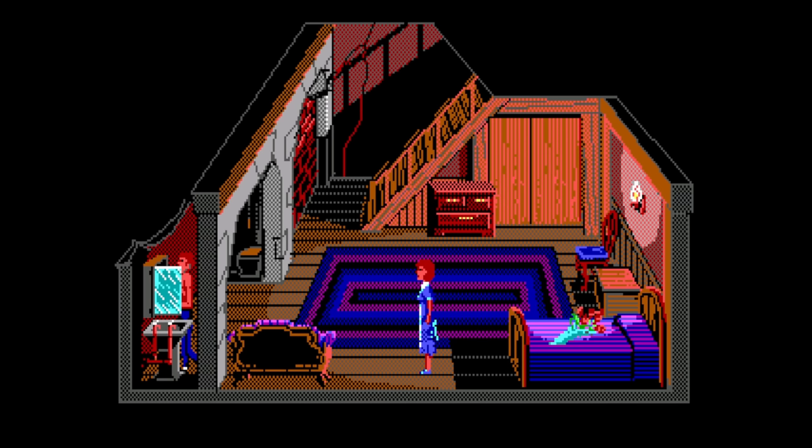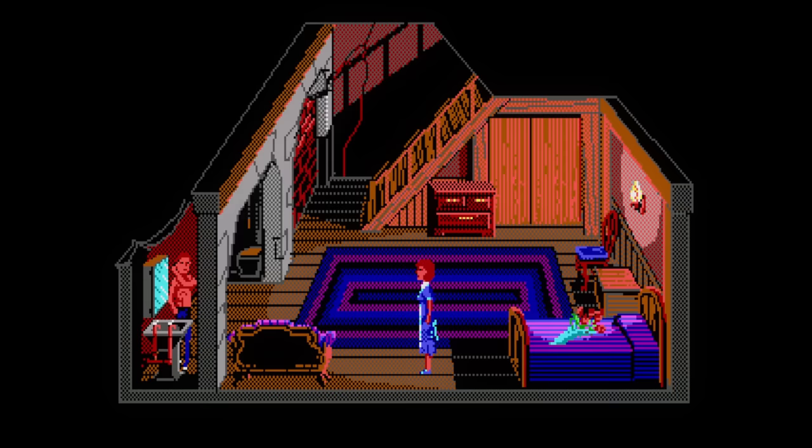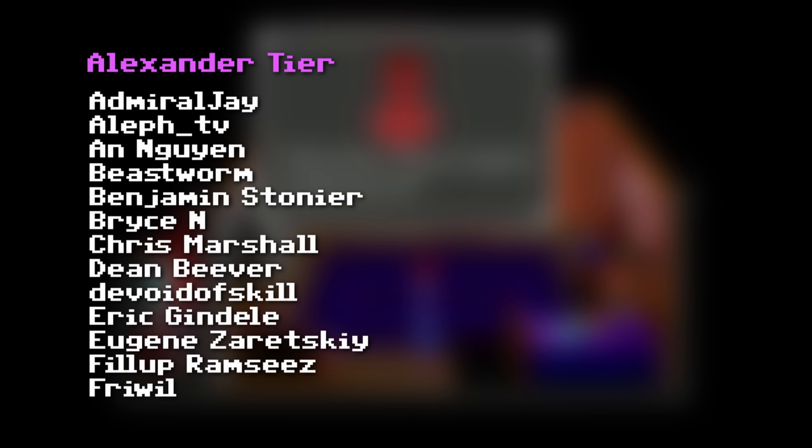And if you want to learn even more about the Colonel's Bequest, check out my original video for tons more hidden goodness. I'd like to thank my patrons for their support. Thank you for watching, enjoy the spooky season, and I'll see you in the next one.